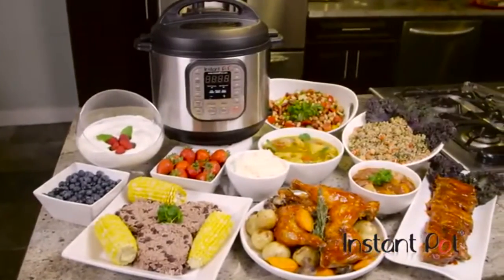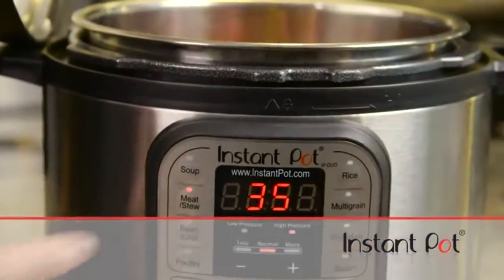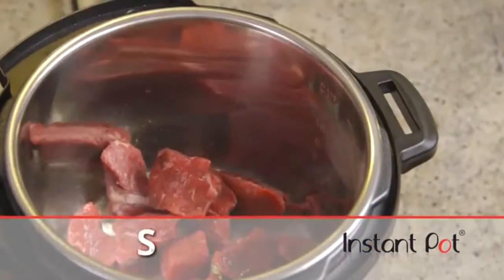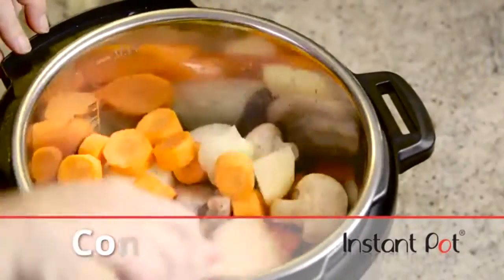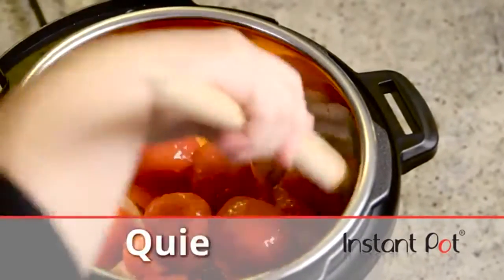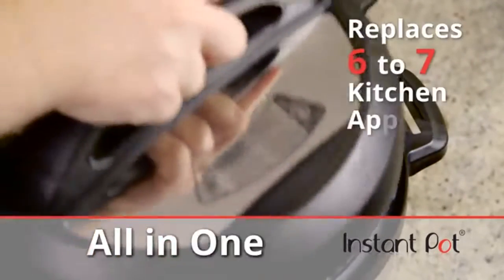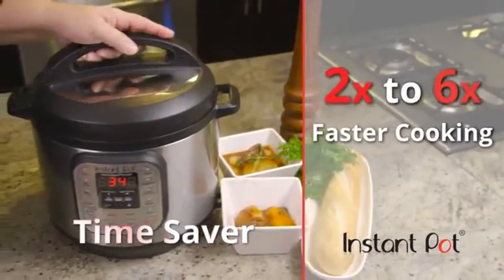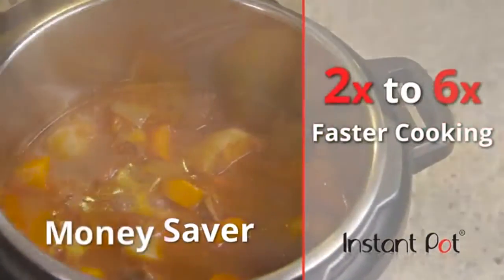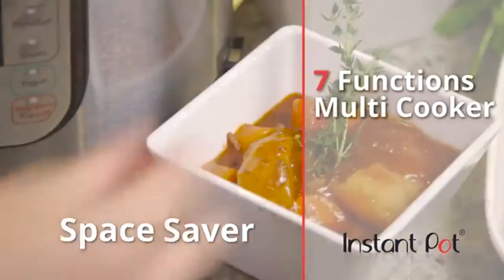Whatever your food preference or tastes, Instant Pot can make family meals happen with the simple push of a button. Thanks to microprocessor controlled programming, Instant Pot is amazingly simple to use while also being safe, convenient, clean, quiet, and fast. It's a money saver, allowing you to cost-effectively replace six to seven commonly used kitchen appliances, and cooking times are two to six times faster than conventional methods.